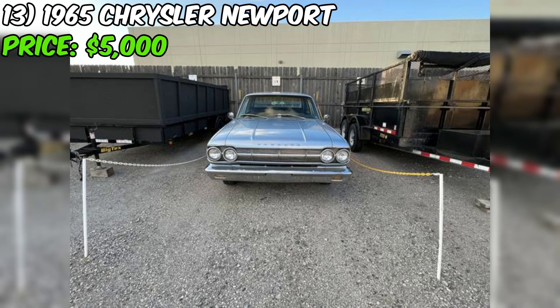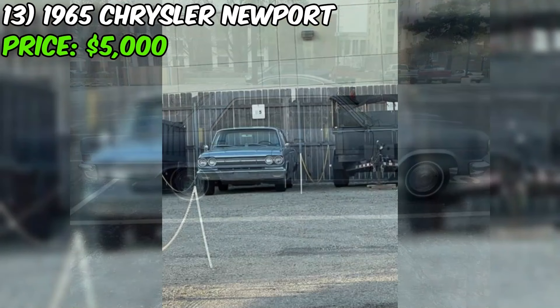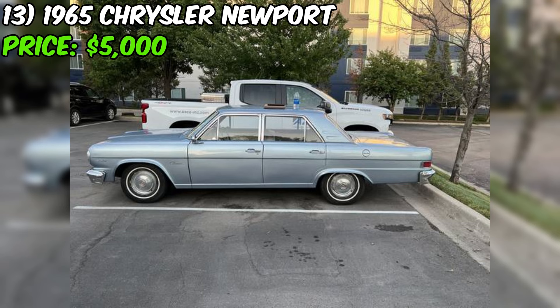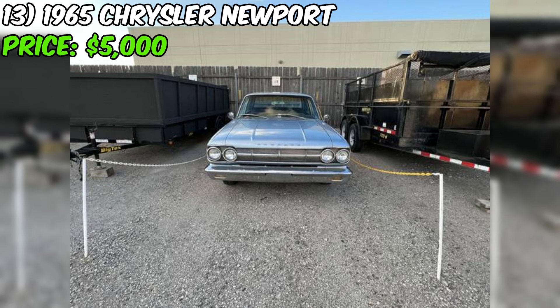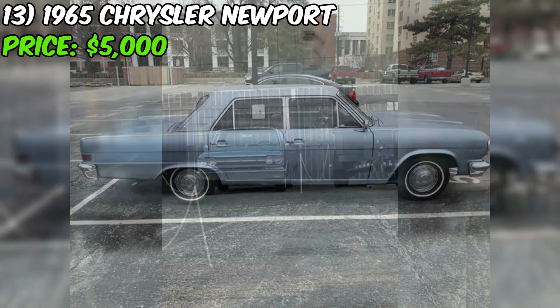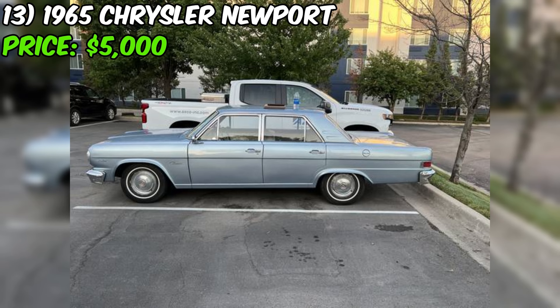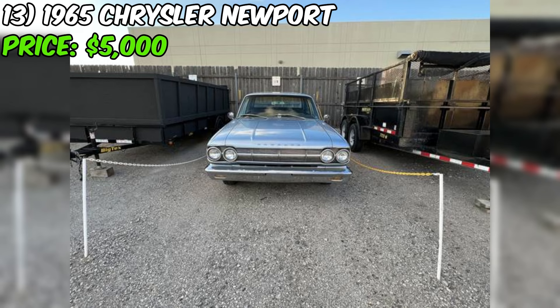The 1965 AMC Rambler Classic, currently for sale on Craigslist, is a sedan with a clean title and an asking price of $3,800. Based on the seller's description, the car is in good condition overall but requires some work, making it a project car. The car starts and runs, which is a positive sign for a vehicle of this age. The Rambler Classic is equipped with a six-cylinder engine and rear-wheel drive, with an automatic transmission. The exterior is painted blue, though the seller doesn't provide information about the quality of the paint job or interior condition.